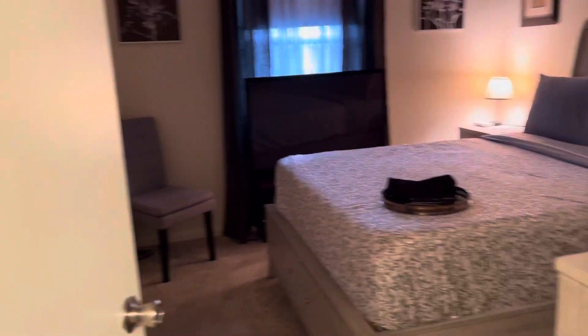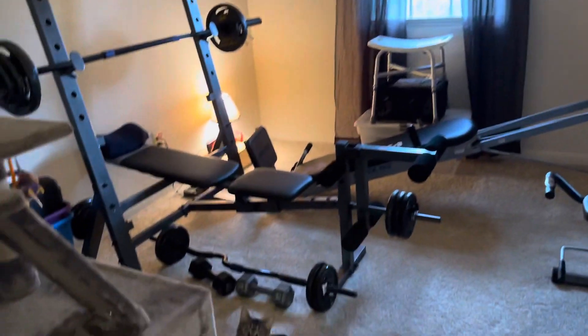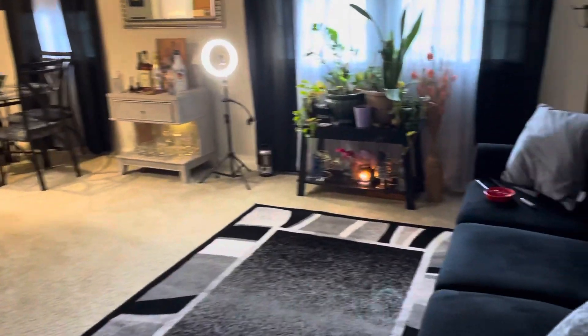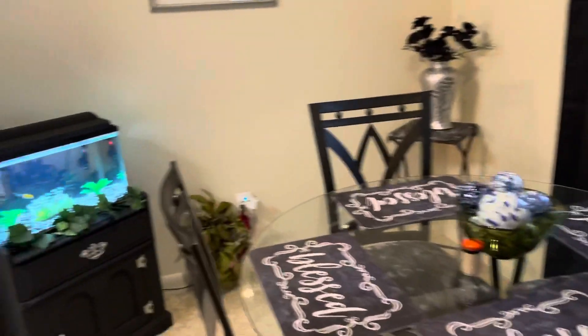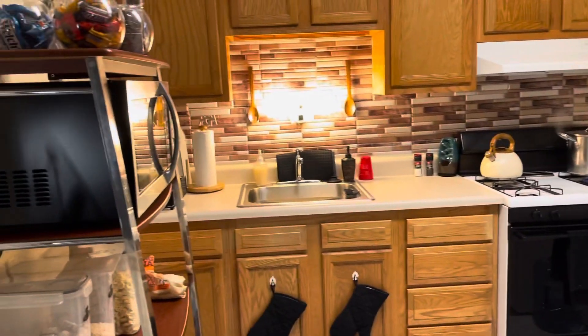So to recap — bedroom, exercise room slash cat room, living room, bar and dining area, and kitchen.